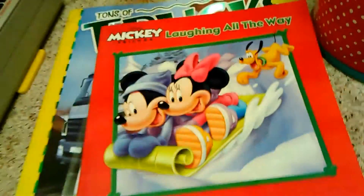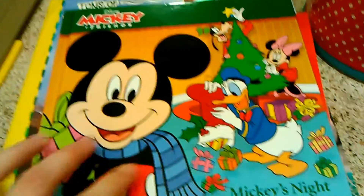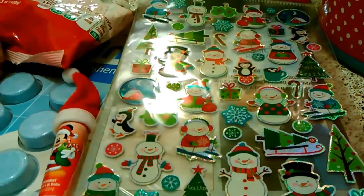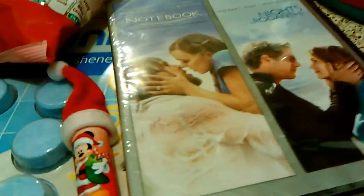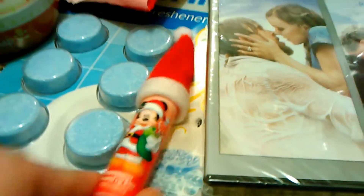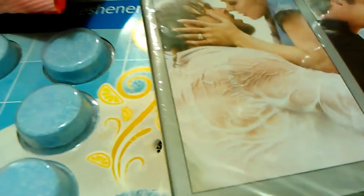Mickey Laughing All the Way, and we also got Mickey and Friends — Mickey's Night Before Christmas. Also in the clearance section at Dollar General, I got some stickers for my journal. I do journaling. And also this little Mickey peppermint lip balm with the little hat — I thought this was the cutest thing, but it tastes really weird, so I wouldn't advise getting that.